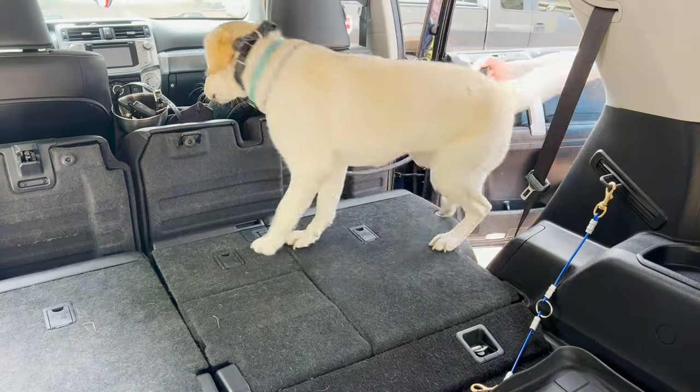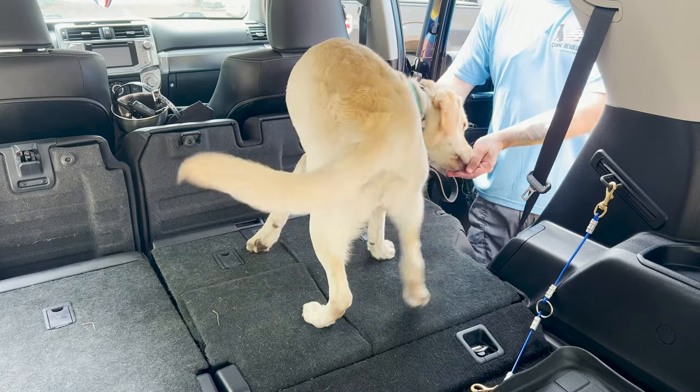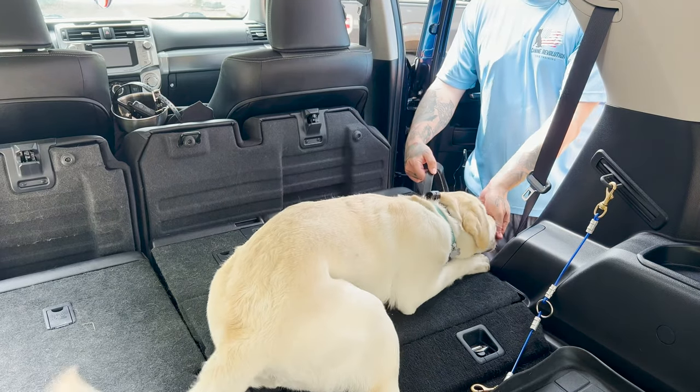Mabel, in. So basically I want to get Mabel into the vehicle, have her pay attention to me for a second. There's a bowl there. I'm going to guide her into the down.